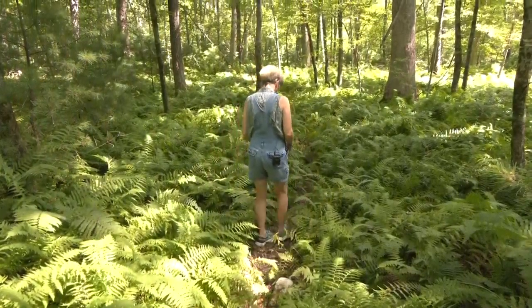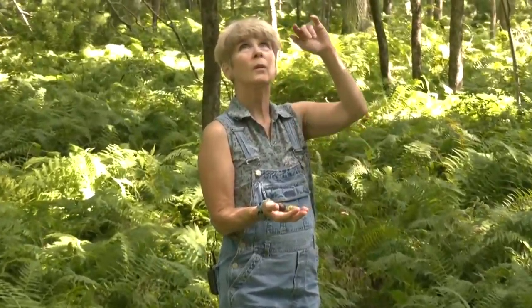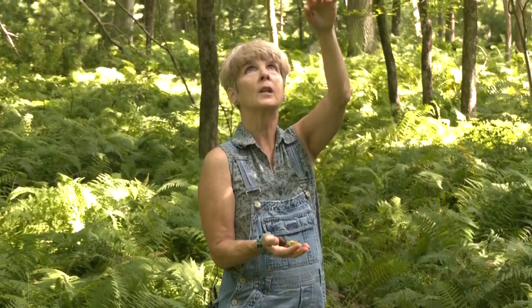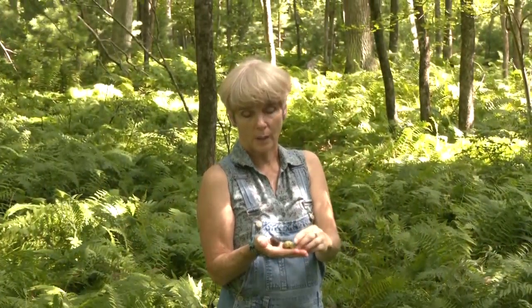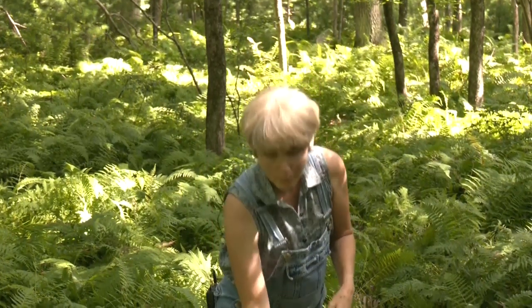There are hickory nuts on the ground here, which tells me there's a hickory tree nearby. As I look, the hickory is growing right there. Hickory nuts are good for squirrels — I don't think people eat them, but they smell really amazing. We leave them here because we don't take anything out that we find.